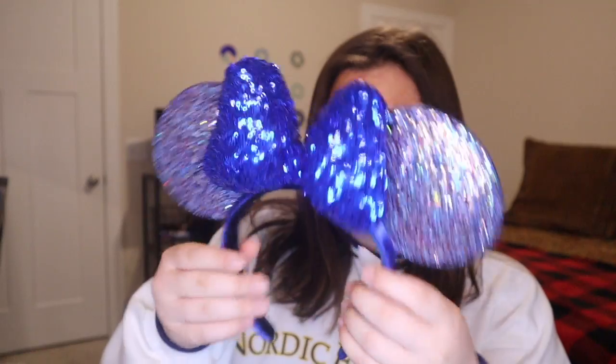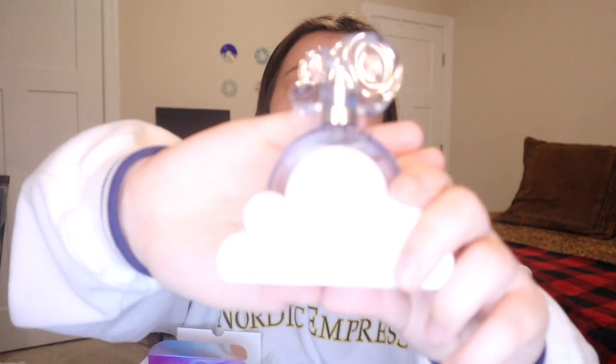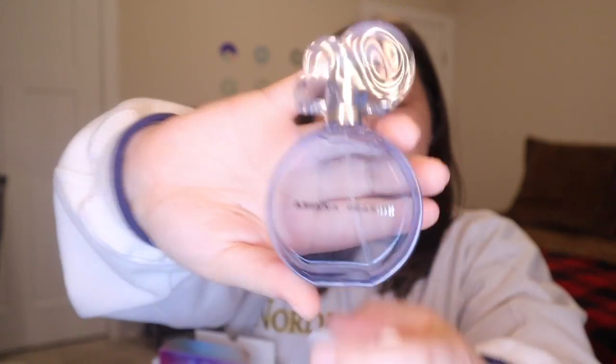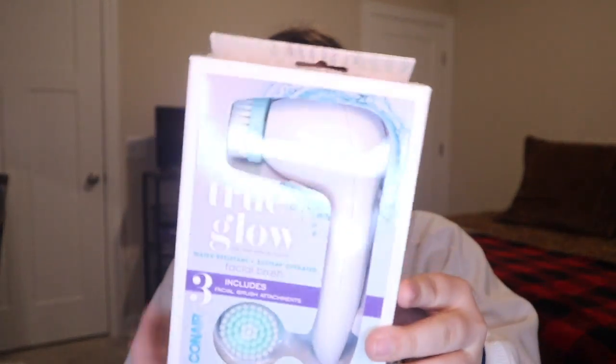I got this headband which was like 70% off because it's a 2021 one — it was only nine bucks and normally they're $30. Happy 2021! I also got this Ariana Grande Cloud perfume and I love this perfume. It smells like cotton candy and it smells delicious — it smells amazing.